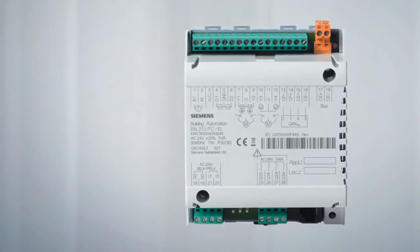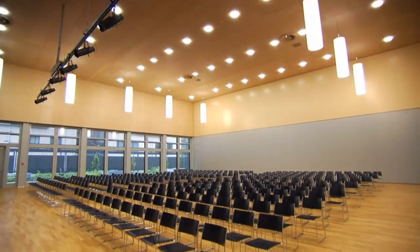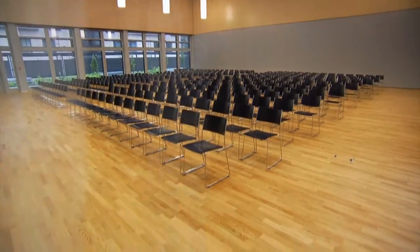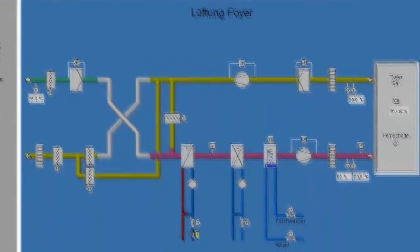The Synco RXL individual room controllers are OI-BAC certified and, thanks to their control accuracy, ensure low energy consumption of the Helamat Center while satisfying individual comfort requirements. More than 30 Synco 700 controllers are installed in the building complex. A web server ensures cost-optimized operation and straightforward, location-independent control of the HVAC system.